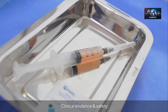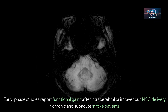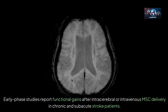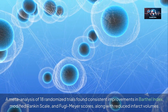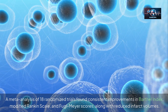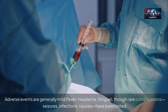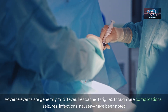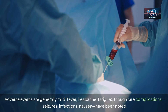Early phase studies report functional gains after intracerebral or intravenous MSC delivery in chronic and subacute stroke patients. A meta-analysis of 18 randomized trials found consistent improvements in Barthel Index, modified Rankin Scale, and Fugl-Meyer scores, along with reduced infarct volumes. Adverse events are generally mild — fever, headache, fatigue — though rare complications including seizures, infections, and nausea have been noted.